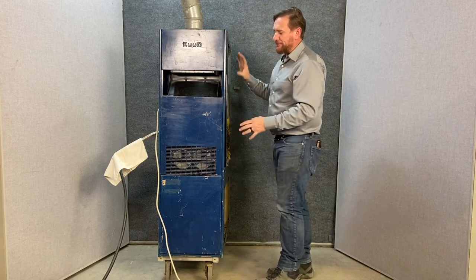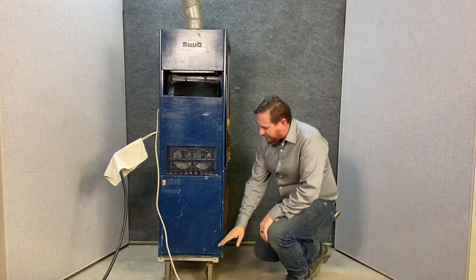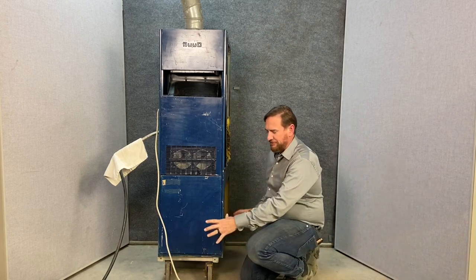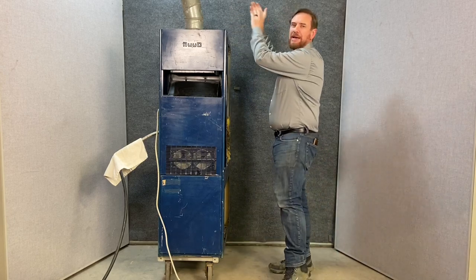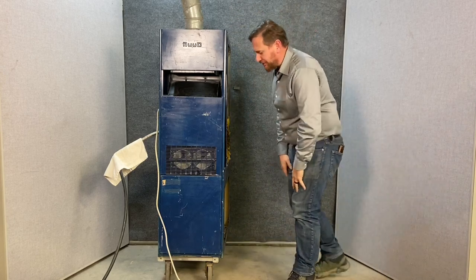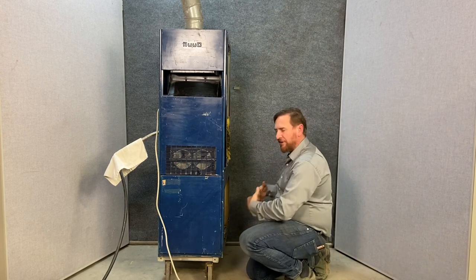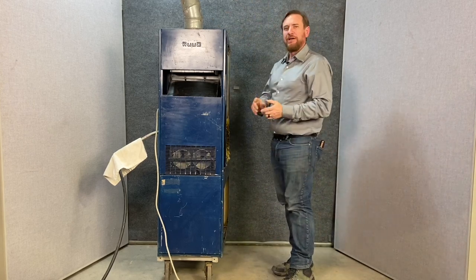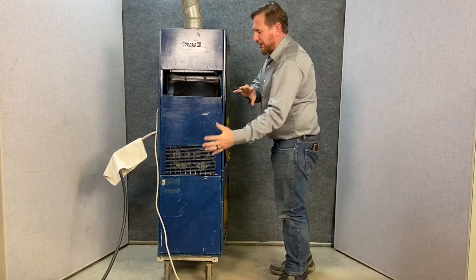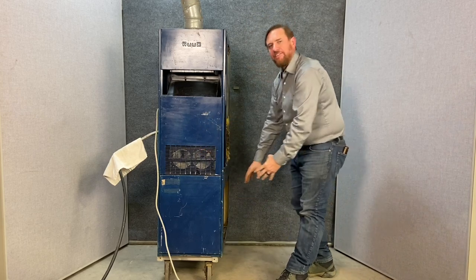This furnace would be installed in a closet and the air from the house would be completely separate. The bottom of this furnace would be installed in a box connected to the house, and then your supply air goes back into the house. Sometimes they're installed in a basement where it's pulling return air in and blowing supply air back. What I want to make clear is the combustion air needed for this to burn is completely separate from the air of the house.